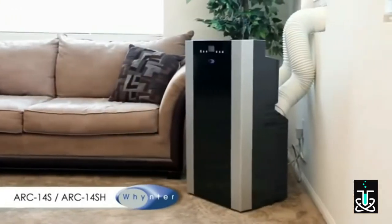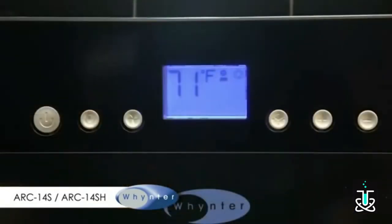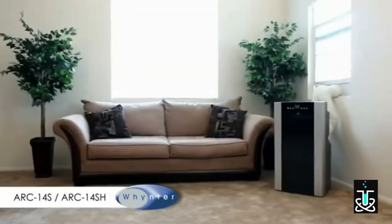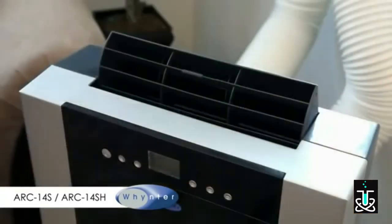The Winter ARC14S 14,000 BTU Portable Air Conditioner is a highly effective dual hose unit that provides exceptionally effective cooling when you need it most. Utilizing a dual hose system, this unit is able to more efficiently cool and maintain the conditions within a room.